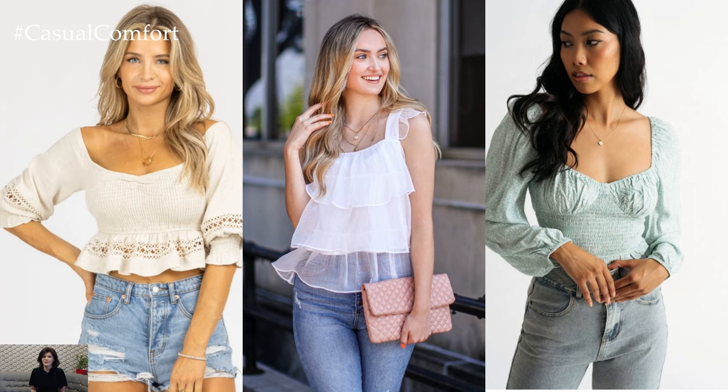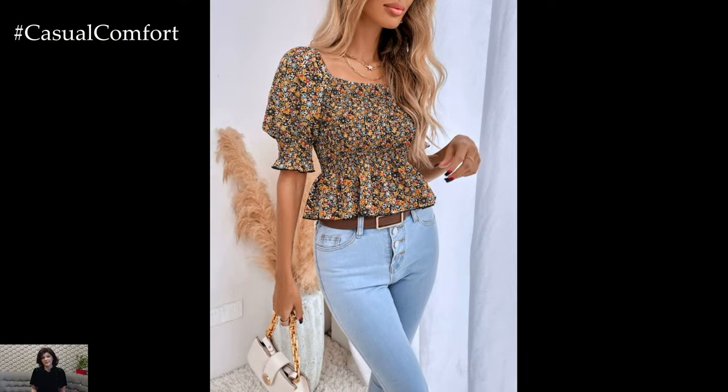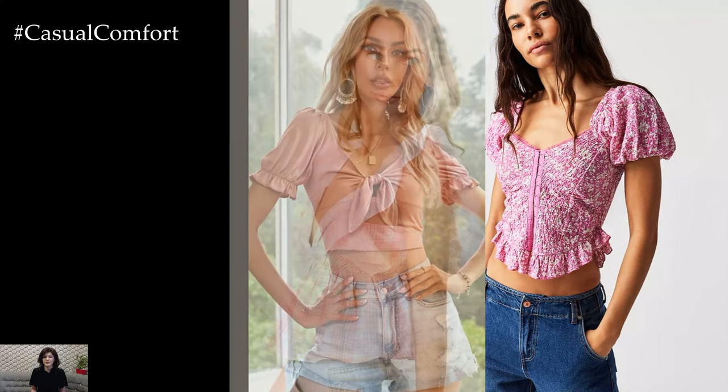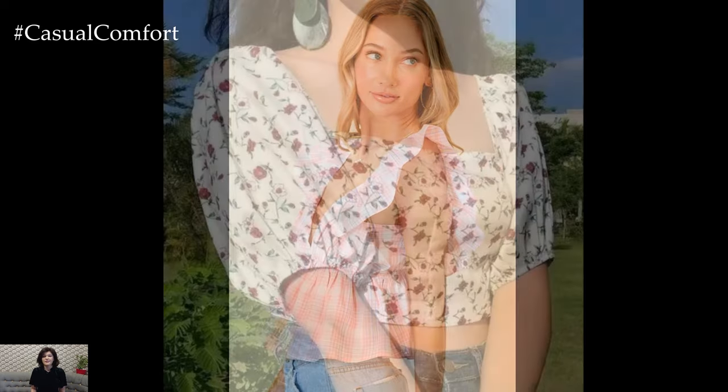One of the most beloved features of the neckline crop top is its versatility. It can be dressed up or down effortlessly, making it suitable for a variety of occasions. Pair it with high-waisted jeans or shorts for a casual daytime look, or team it with a flowing skirt or tailored trousers for a more polished ensemble. The possibilities are endless, allowing you to express your personal style with ease.